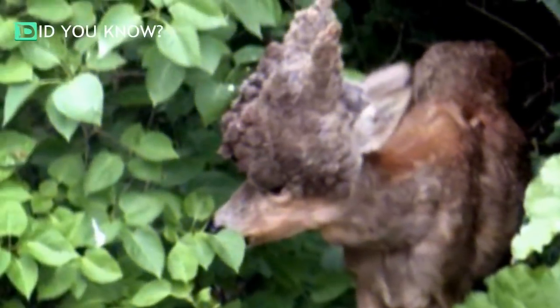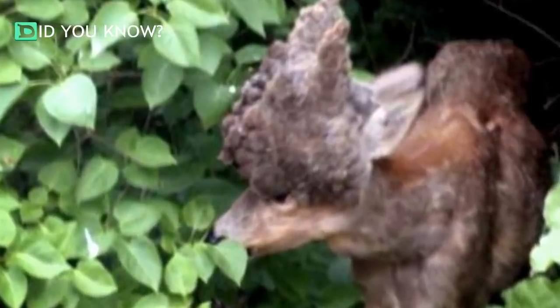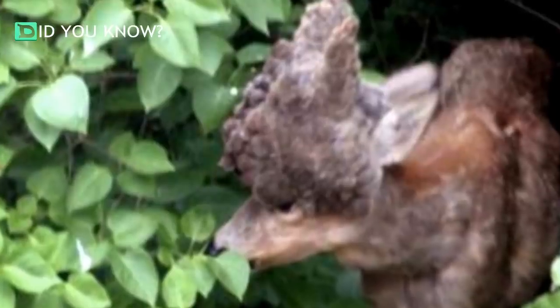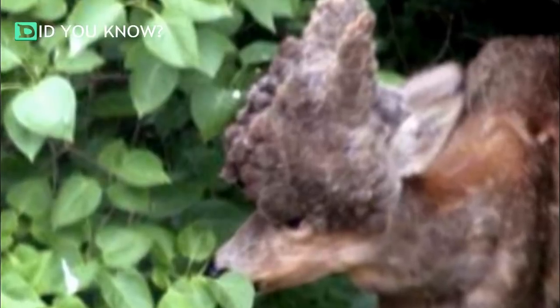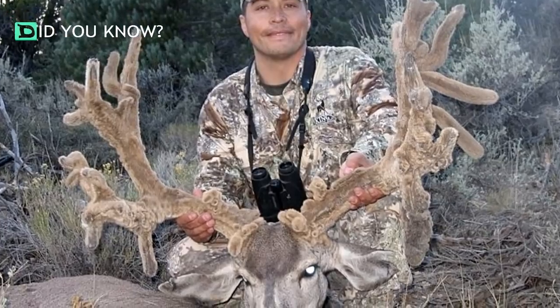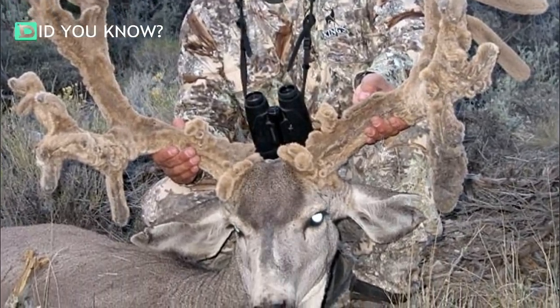Still, none of these bucks came close to looking like the deer this Swedish man happened to film on his camera. Check out this incredible shot. It's like the animal's antlers not only sported a velvety overgrowth, but they fused together in a crown at the top of his head. That said, looking so different from the average buck didn't really seem to be slowing down this buck in the slightest.